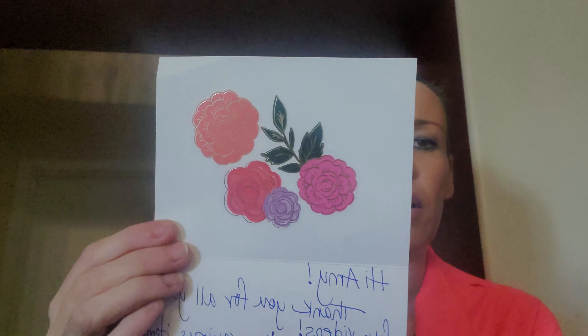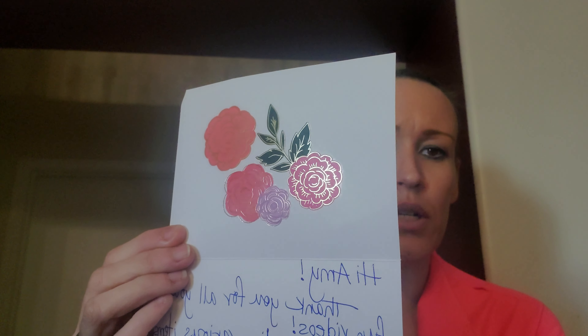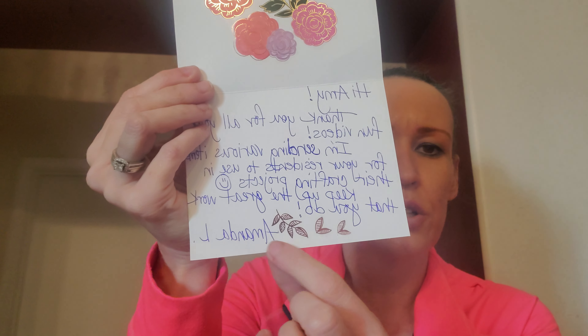My dogs are having a day. I just want to make sure there's no personal information. She put these beautiful stickers on there — I can tell she did that. I love them. And then she put these beautiful stickers at the bottom, and it says: 'Hi Amy, thank you for all your fun videos. I'm sending various items for your residents to use in their crafting projects. Keep up the great work that you do. Amanda L.'